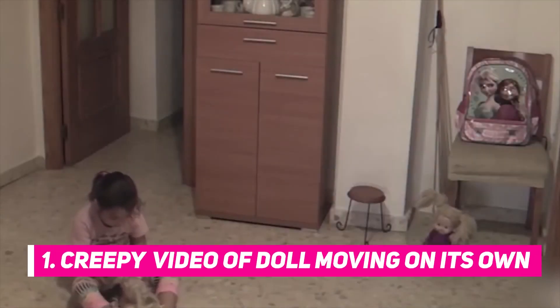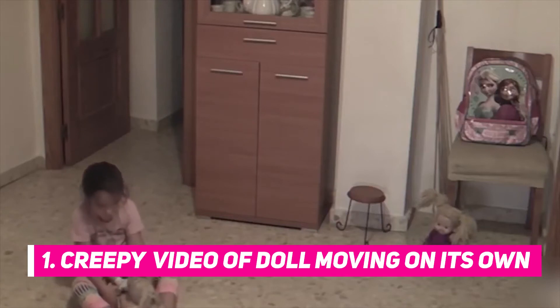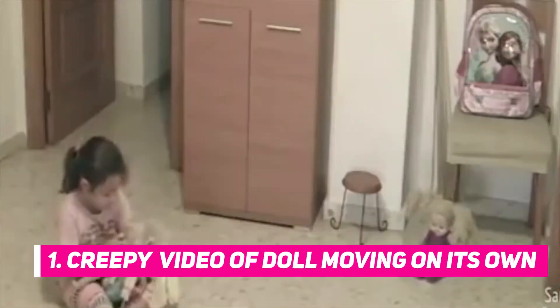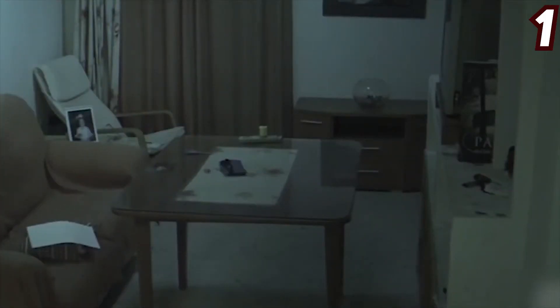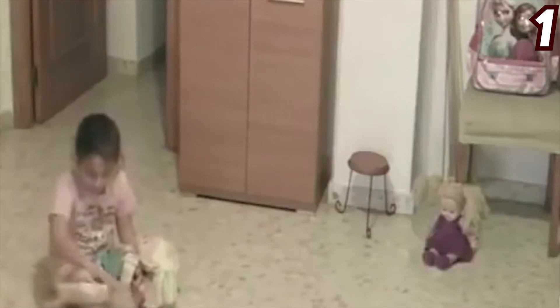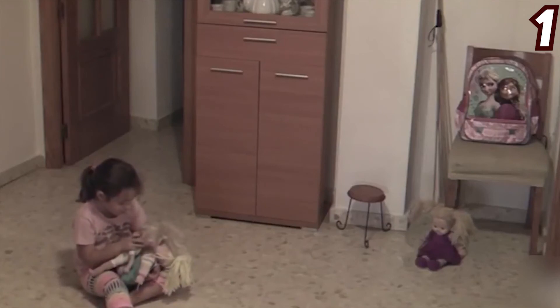Number one: creepy video of a doll moving on its own. Here's another scary video of a creepy doll moving on its own and objects getting flung off the table by unseen forces. The most shocking part about the video is that there's no adult present to guide the child — it's just a small child handling everything on her own.